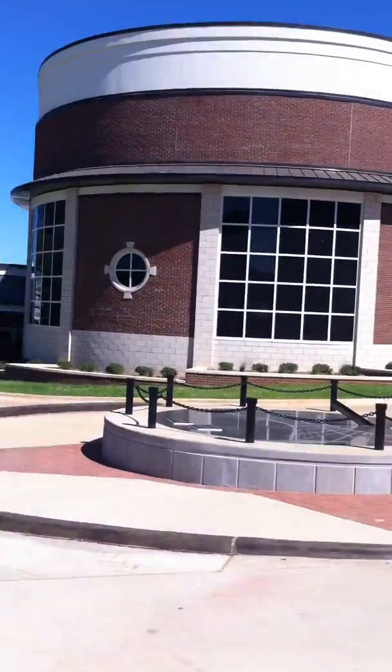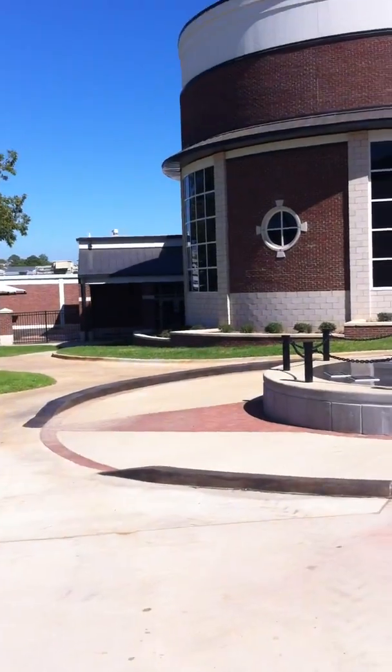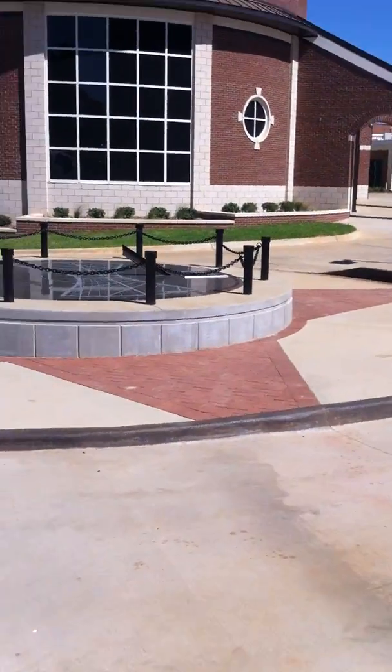Okay everybody, here's a tour of the new Center for Earth and Space Science Education at Tyler Junior College. Let's take a quick walk through the building.